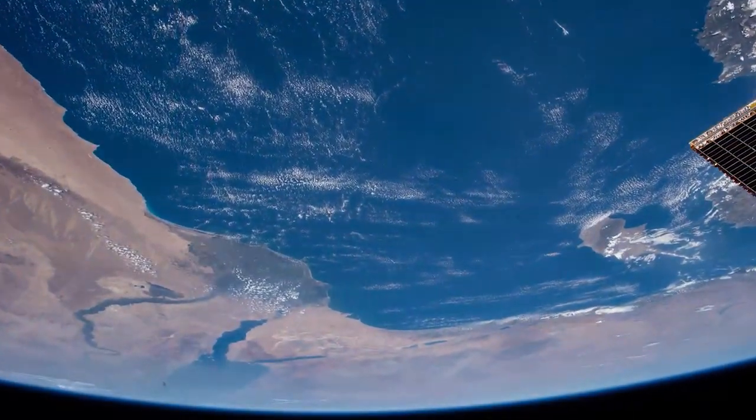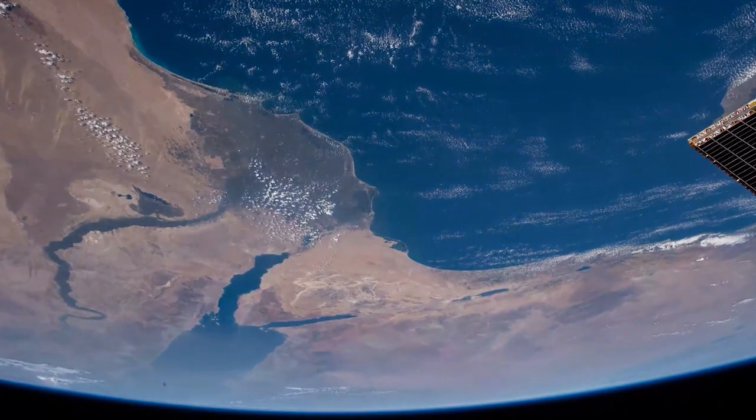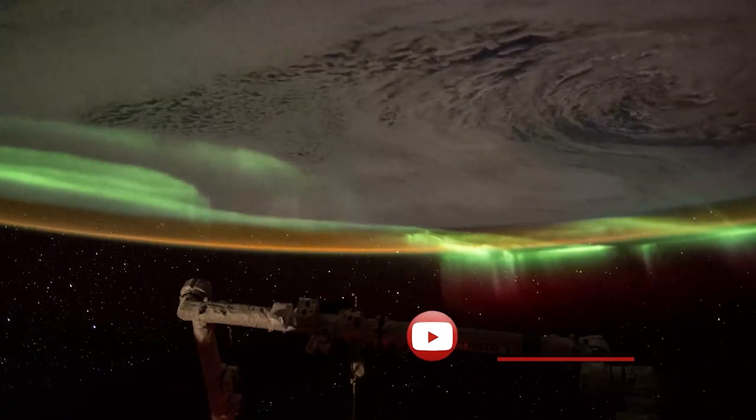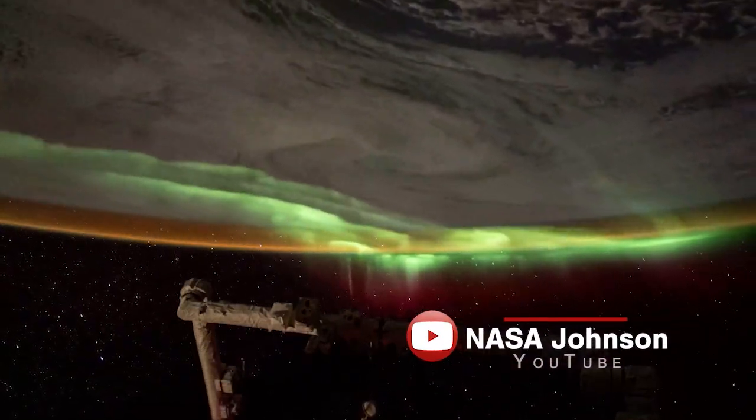In nearly one hour of clips shot in 2021, you'll find spacecraft arriving and departing, auroras, city lights at night, and much more. Just hit play, sit back, and enjoy.